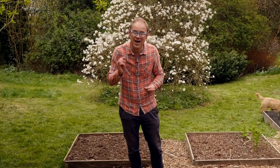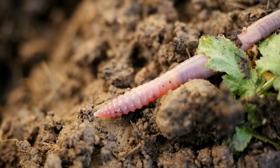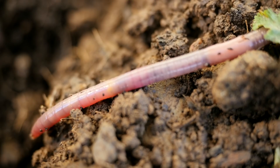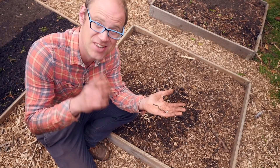Worms can absorb oxygen through their skin, can eat their own body weight in soil in just one day, and, despite having no eyes, navigate by sensing light and vibrations in the soil. Earthworms are hermaphrodites, meaning they've got both male and female organs. However, that doesn't mean you can cut them in half to make two worms — that's a myth.